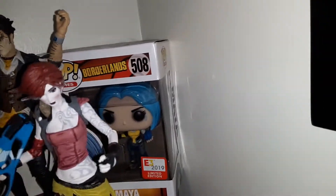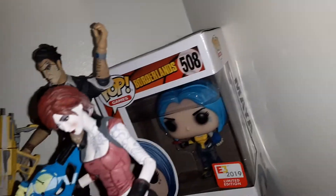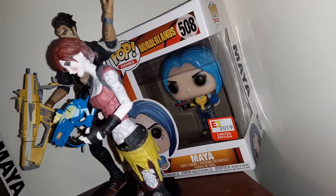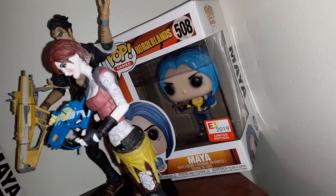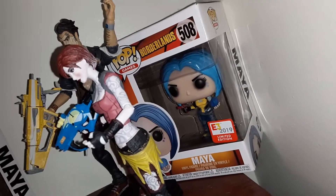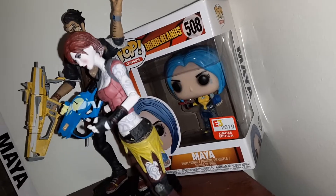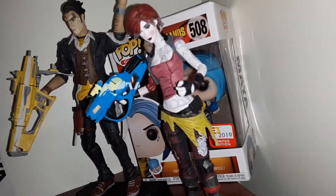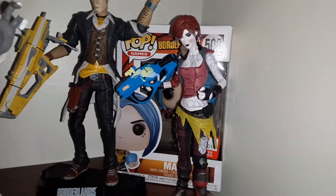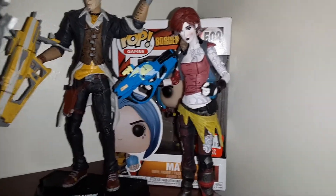In the back over there we got another Maya — this is actually the Borderlands 2 version of her. She was a special; she randomly showed up and I had to get her. The messed-up part is I went to GameStop three times to order this stuff — they kept saying 'it's at a different store' — and then I go there and now they have like three of them. Go figure, right.